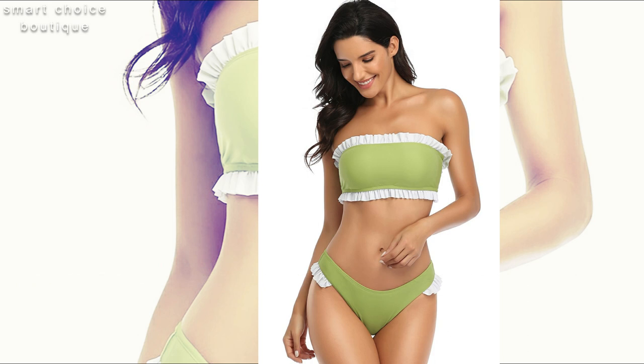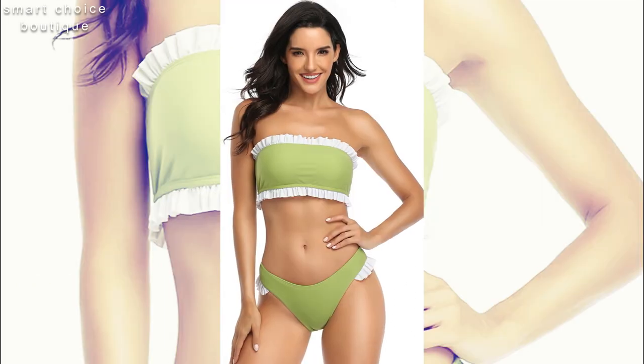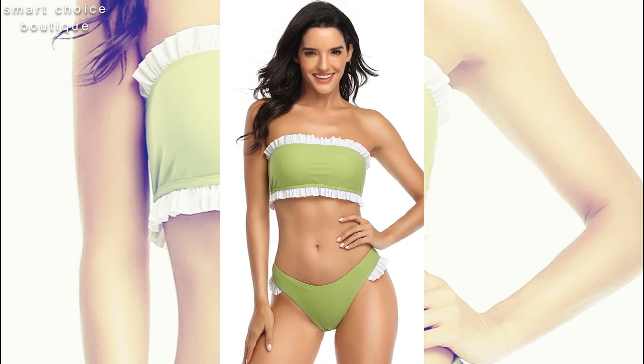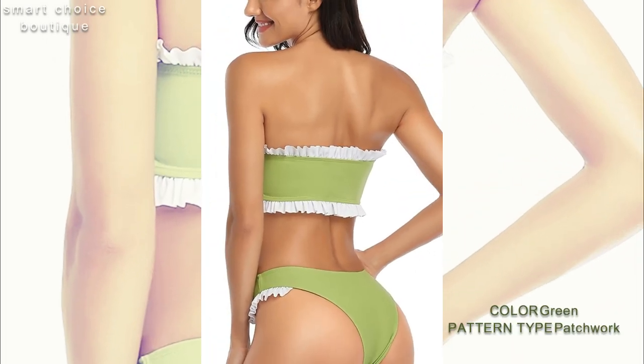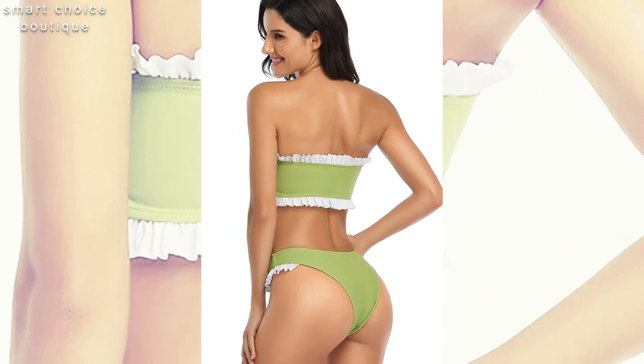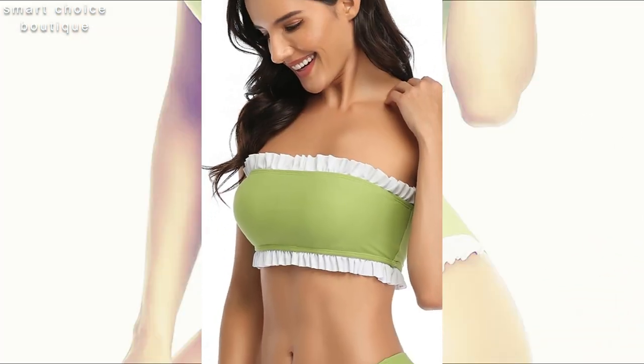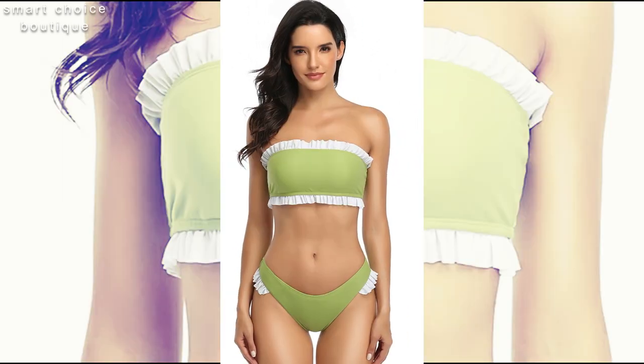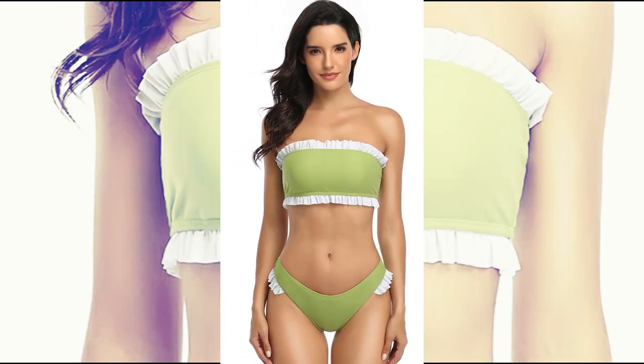Number four: contrast color tube top, fresh two-piece swimwear. This bikini swimsuit is a must-have item for your summer vacation — unique bathing suits for women and ladies. Subscribe to Smart Choice. Thanks for watching, take care!